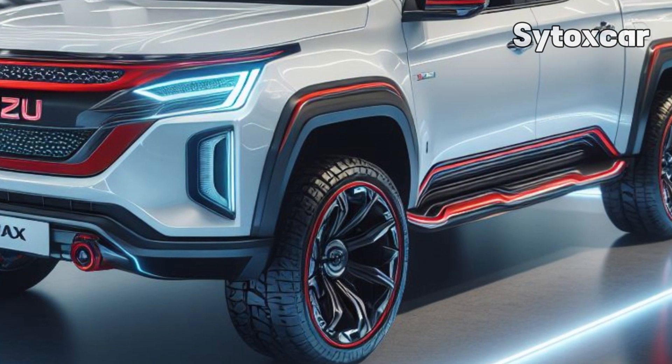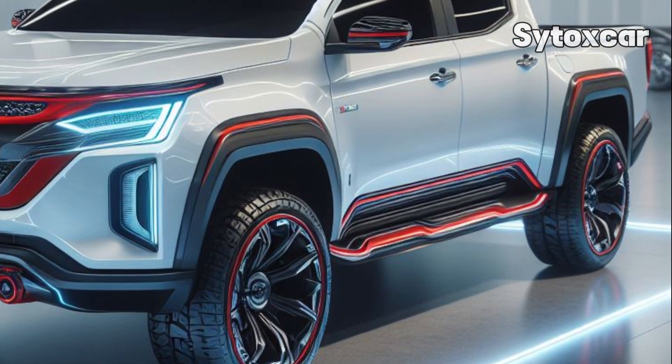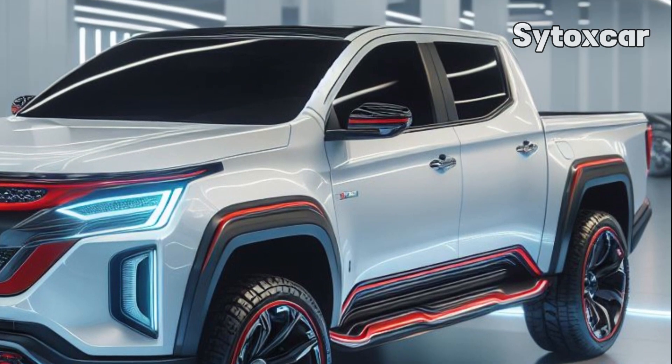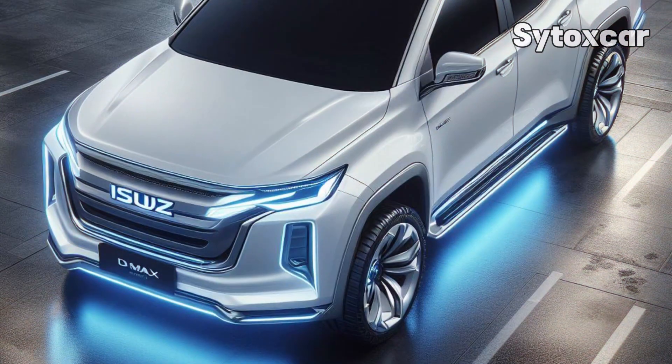The D-MAX EV Concept emits no exhaust emissions, making it environmentally friendly. Despite some design changes, the D-MAX EV Concept remains reminiscent of the facelifted D-MAX.